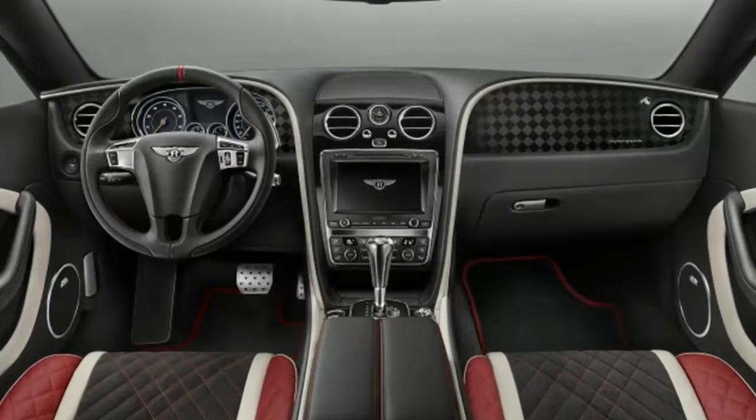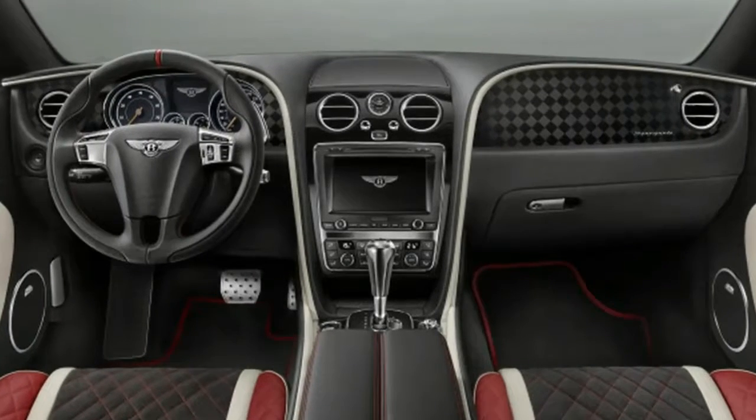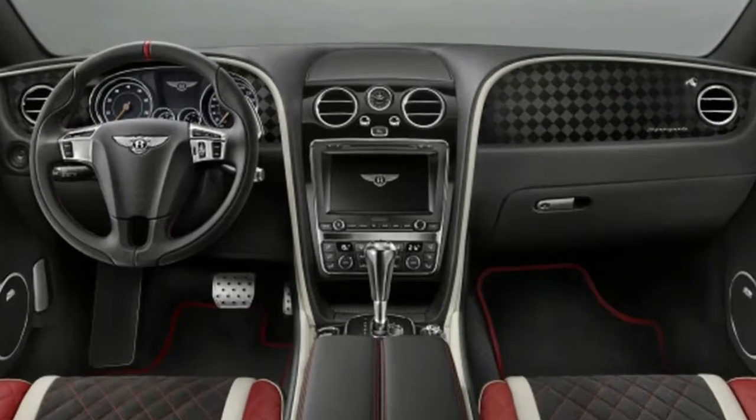The Supersports sports plenty of style changes too, although whether they're upgrades is up to the beholder. The car has sprouted a wide array of vents, gills, and wings.